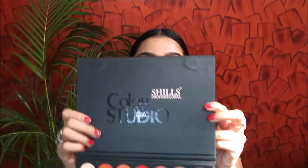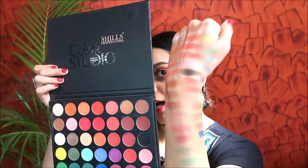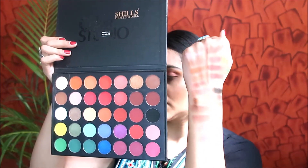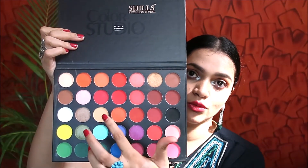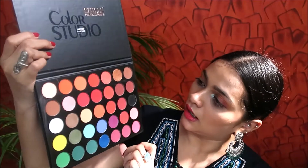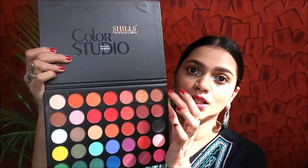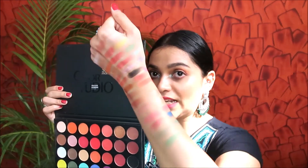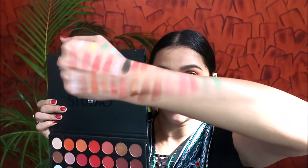I've swatched all 35 shades. While swatching I felt they are decently pigmented — not intensely pigmented. The lighter shades, including the white one, are not very pigmented. One or two specific shades are also low in pigmentation. Overall though, it's a good palette for the price you pay. Here are the swatches of all 35 shades.